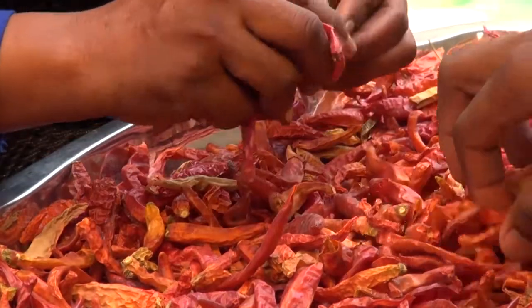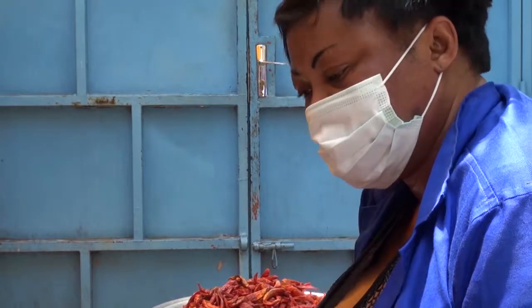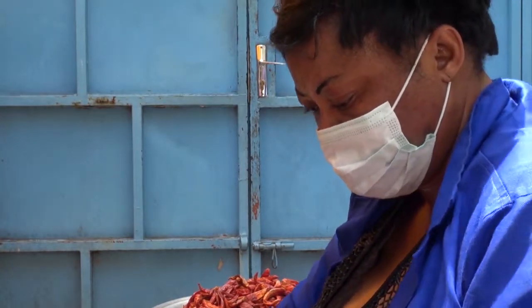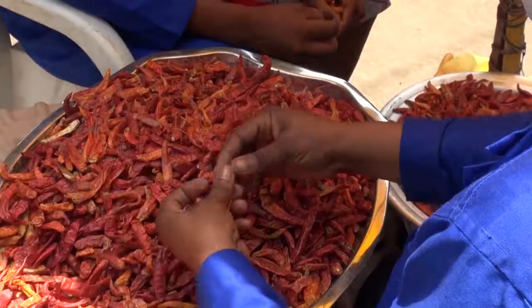Le piment destiné à la transformation en poudre est mieux récolté sans tiges attachées aux fruits. Sinon broyer avec les fruits, ces tiges laisseront des fines particules noires dans la poudre.